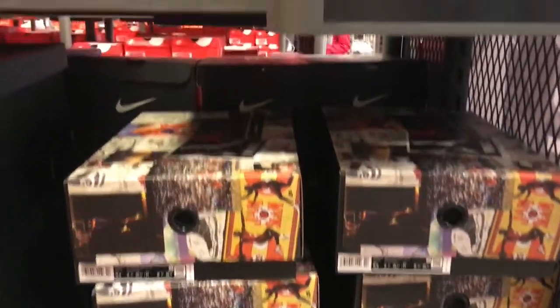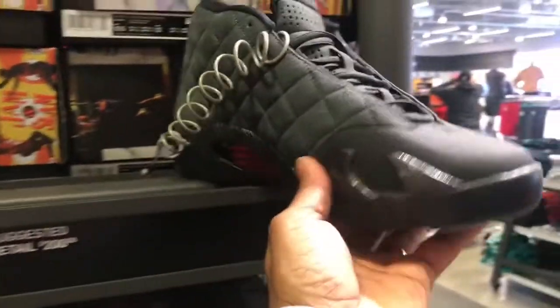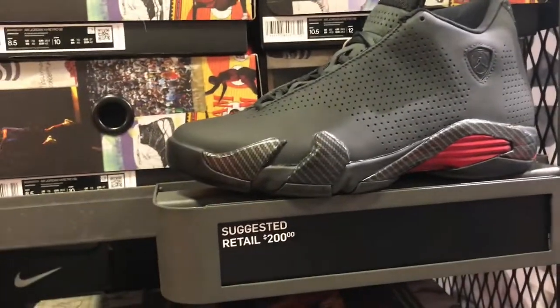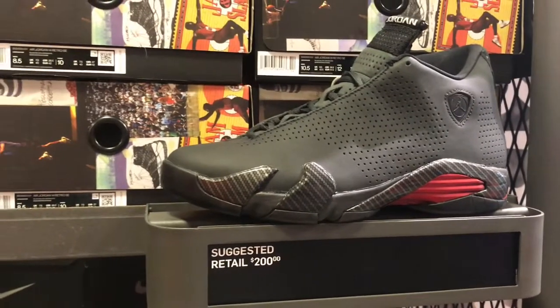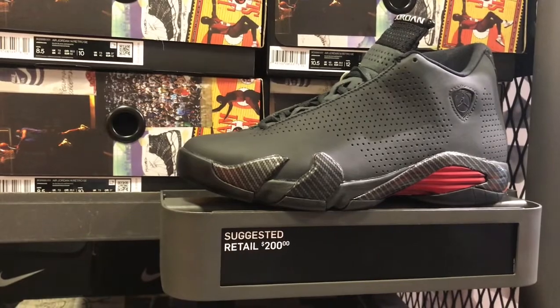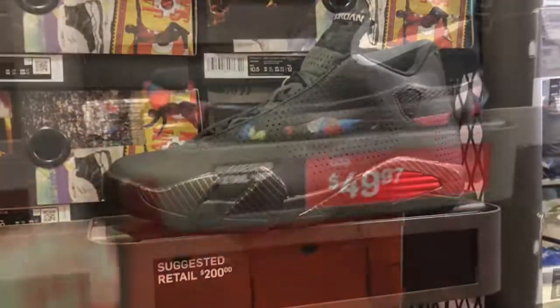Now you see the shoe — the 14s are down here, family. The quilted 14 Ferraris. Suggested retail price, $200. Got a few sizes in stock ranging from 8 to 10, some 9.5s. But for that suggested retail price, I don't think so.